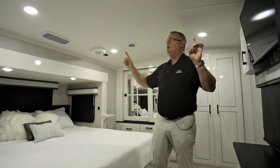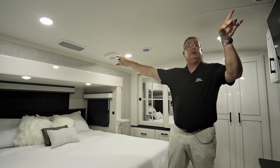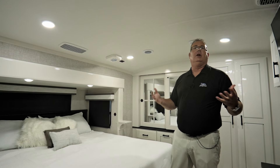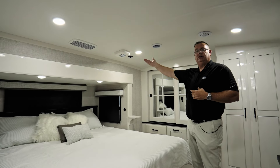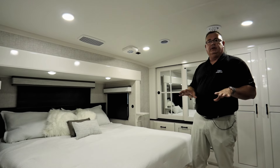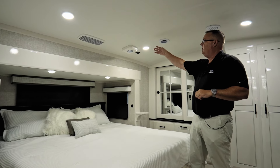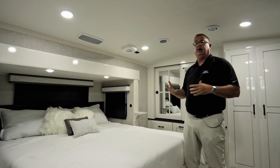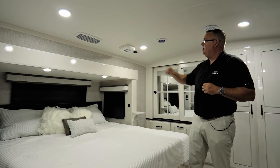We have dual whisper-quiet air conditioners throughout the coach — no visible AC units or vents, just return air registers. We can have a full conversation without raising our voices over them. We also have a 4G Wi-Fi repeater standard. New for this year, it's also 5G prepped — we've already done all the wiring and have the terminals in the ceiling. We give you a 4G Wi-Fi repeater, but if a customer wants to upgrade to Winegard's 5G system, all the wiring is already done.